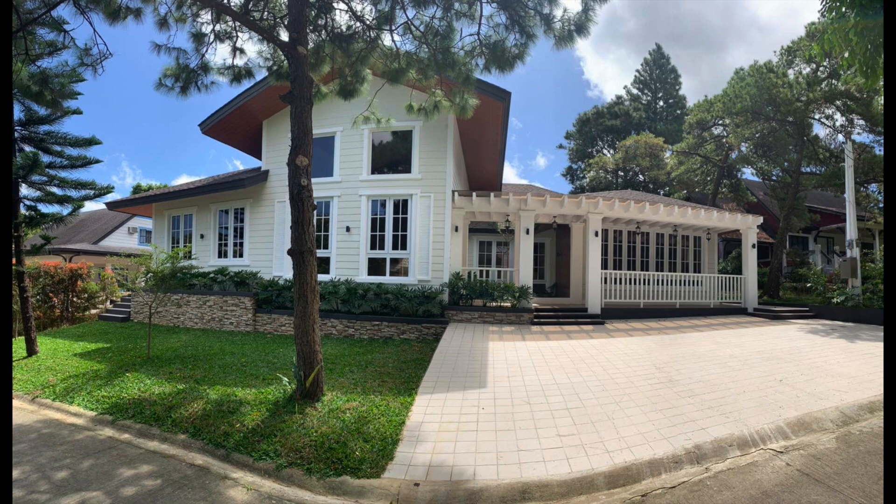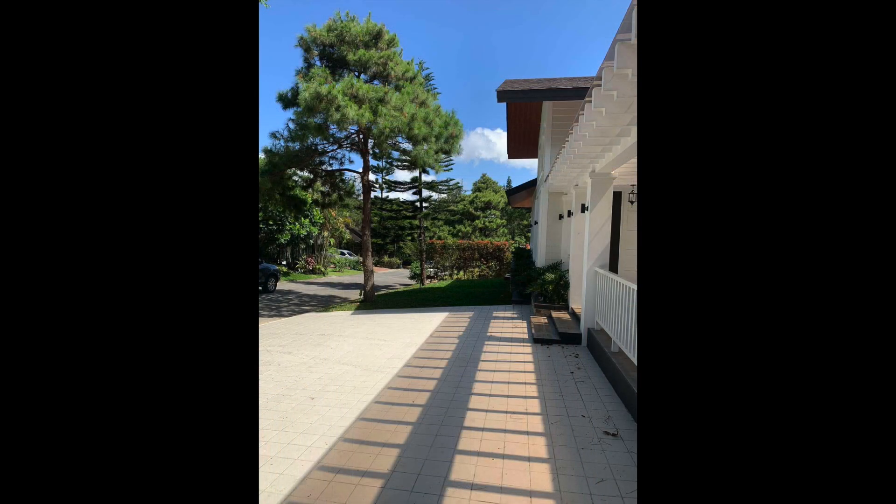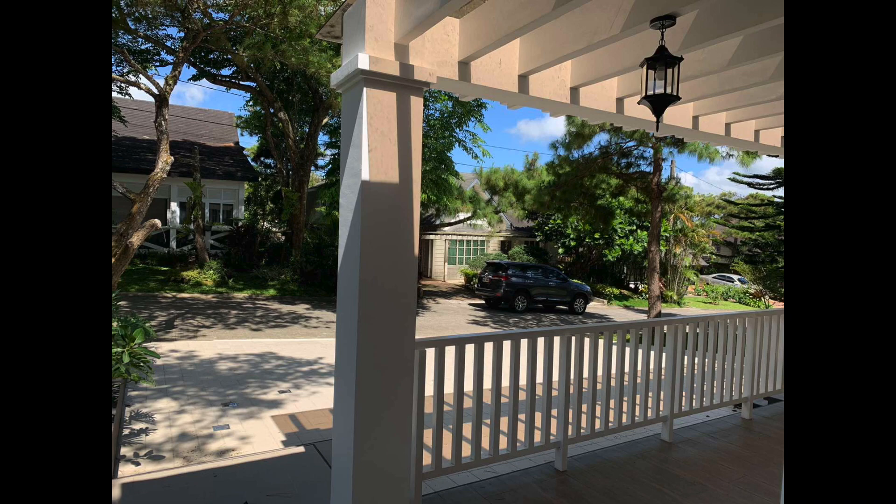This property is a sanctuary of elegance, offering the finest in modern living. Let's dive into the details. This property has a generous lot area of 607 square meters and a floor area of 451 square meters.